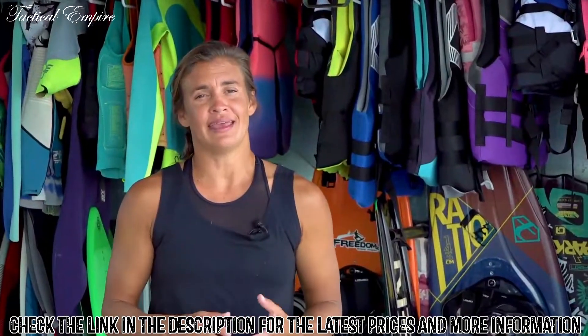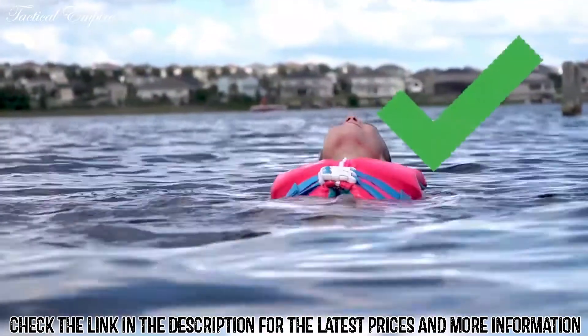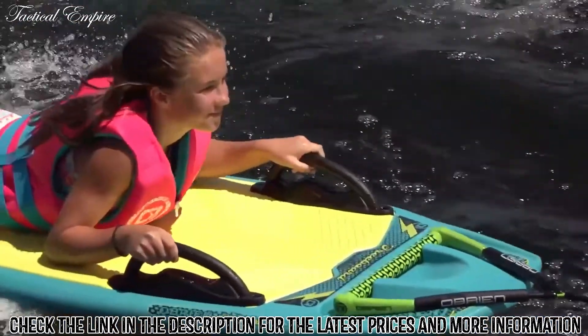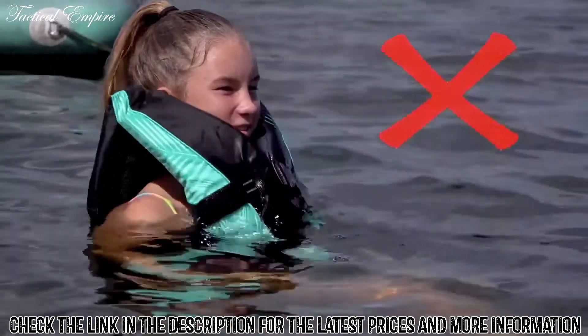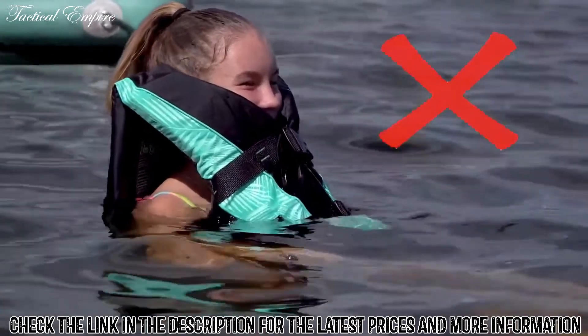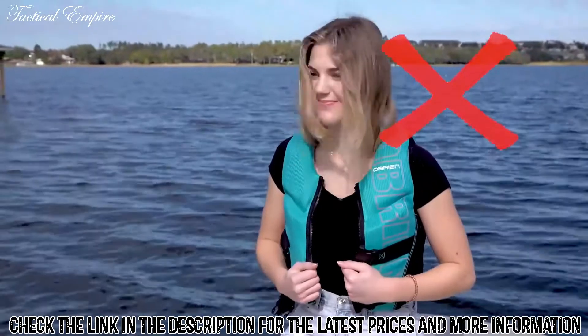Before participating in any water sports or activities where you may need a life jacket, be sure to test the life jacket in the water first. A properly fitting life jacket should remain securely in place and provide the wearer with adequate buoyancy to keep their head above water. A life jacket that's too big will move around and often ride up to your chin or ears, making it very difficult to float comfortably. One that's too small may not close entirely or have the proper buoyancy to float you.